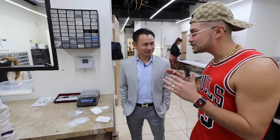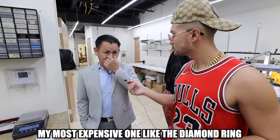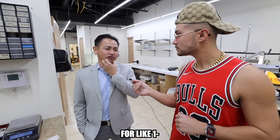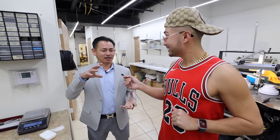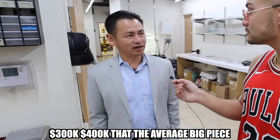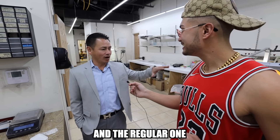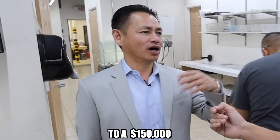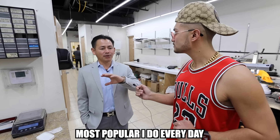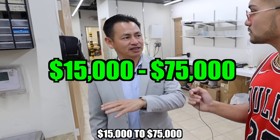So what would you say is the most expensive piece you've ever made? My most expensive was the diamond ring for like $1.5 million, but that is just a ring. And average out like $300,000 to $400,000 — that's the average big piece. We can make pieces from $1,500 to $150,000, and the most popular everyday orders are $15,000 to $75,000.